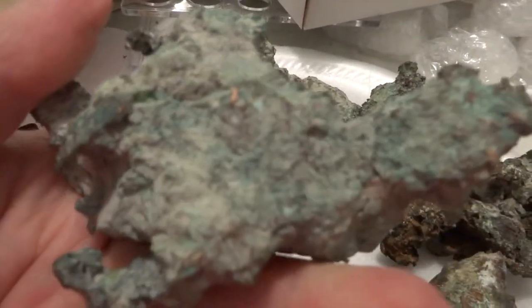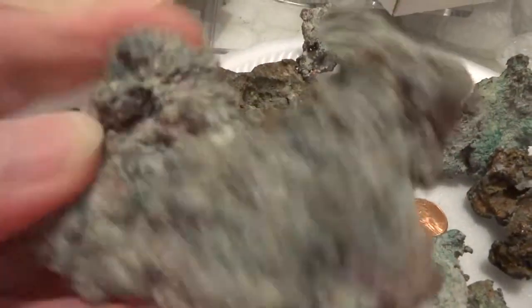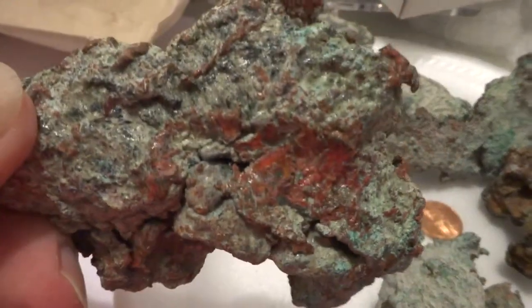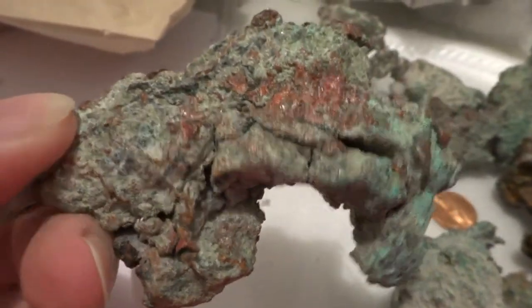Michigan Copper is among the purest in the world. Usually copper is in ore — not pure nuggets like this. There you can see some of the copper showing in there.